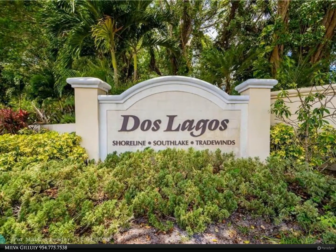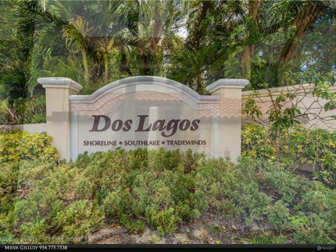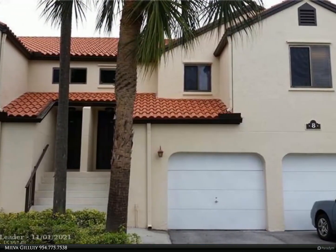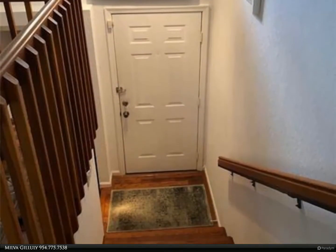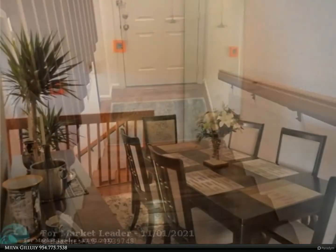Thank you for your interest in my active listing. There is nothing as refreshing as knowing that a home is perfectly maintained. This two-bed, two-bath bright corner unit with a garage, downstairs in the gated and private community of Dos Lagos, is ready to go. Vaulted ceilings, hardwood floors, and an updated kitchen with wood and granite counters will sure make you feel at home.